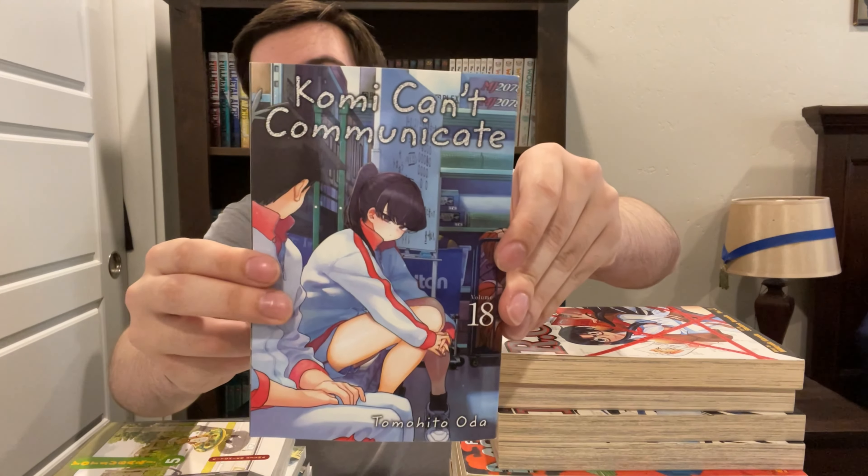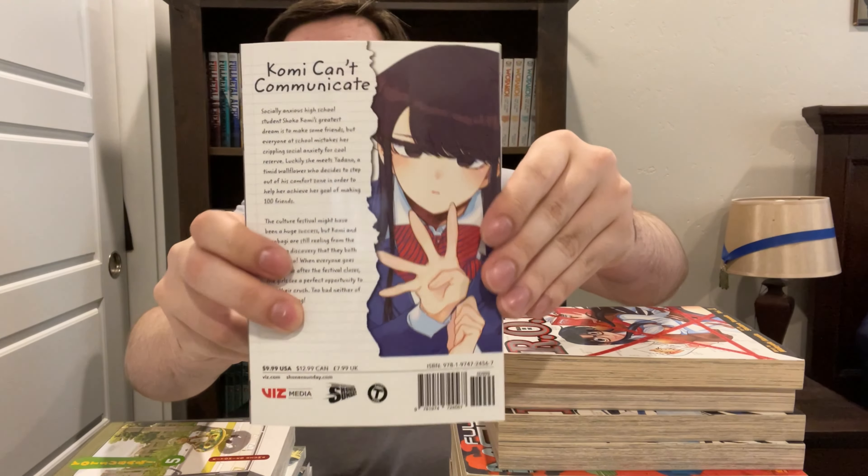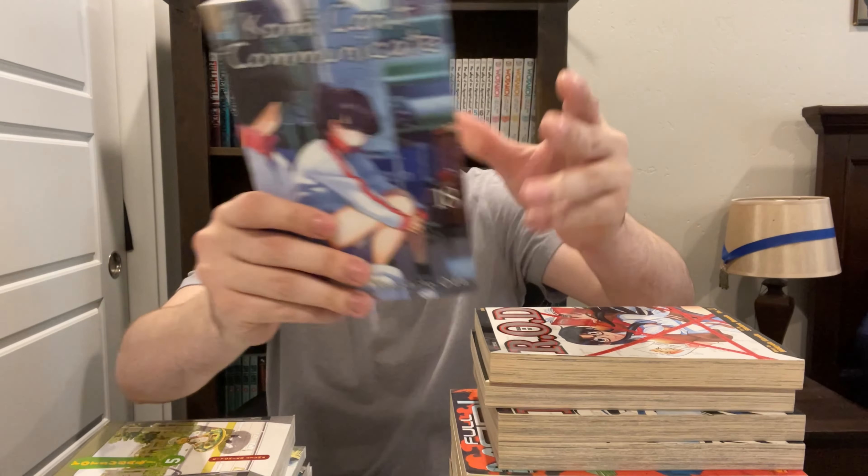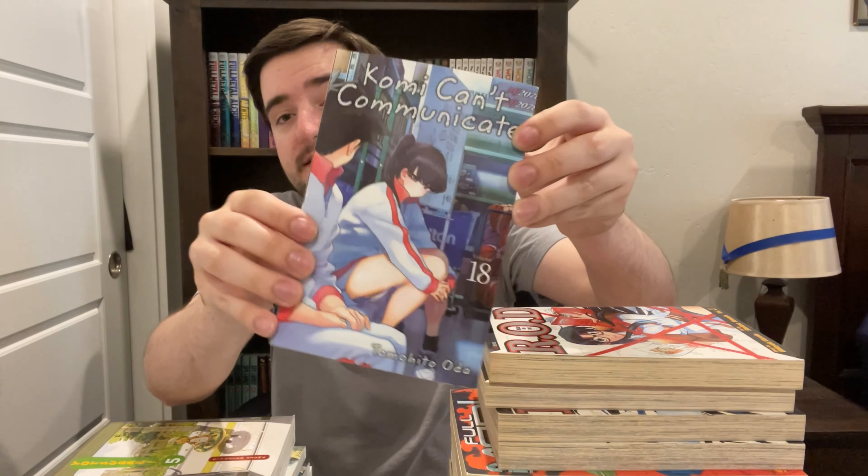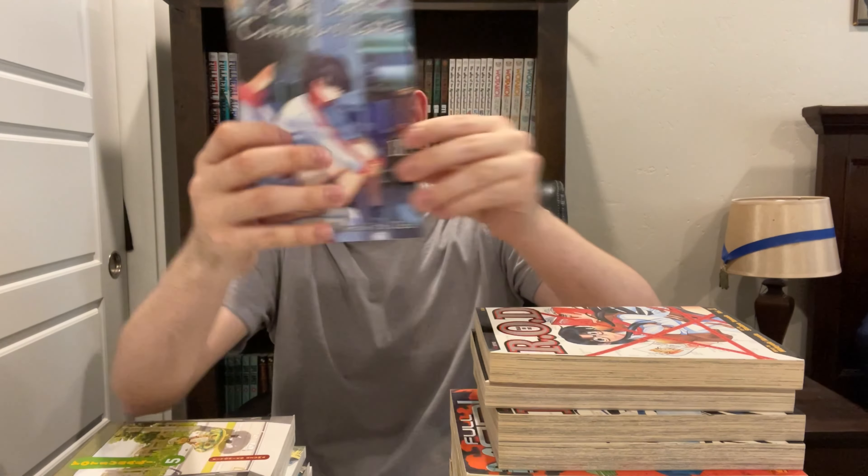Next up, we've got Komi Can't Communicate, volume 18. I have not read this one yet, but it's more Komi, so it's gotta be some more Komi cuteness. I saw that season 2 of the anime is coming out soon, so that's cool. I haven't checked out the anime beyond a couple episodes, but very excited to read this.